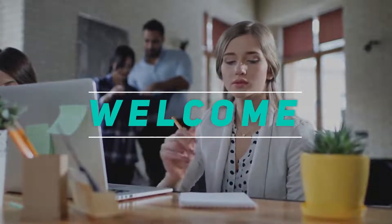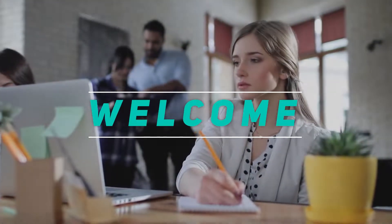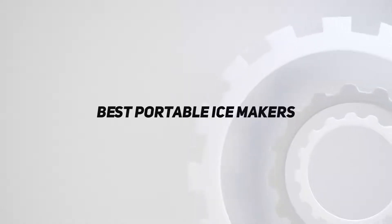Hey, welcome back to my channel. In this video I'm going to talk about the top five best portable ice makers.